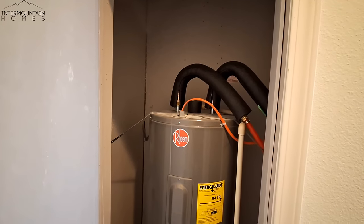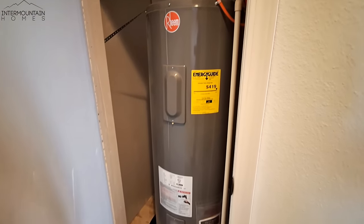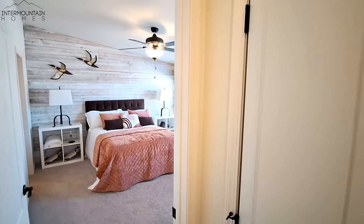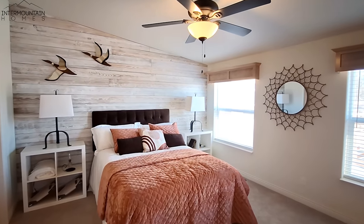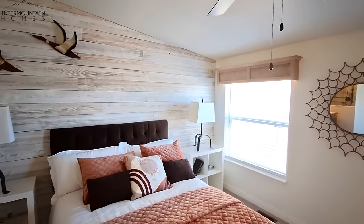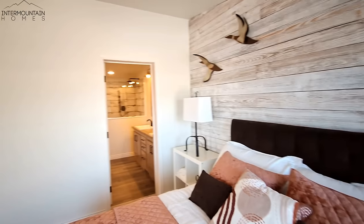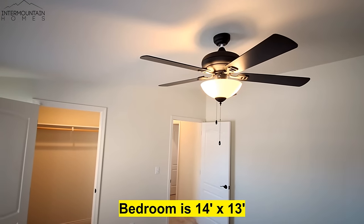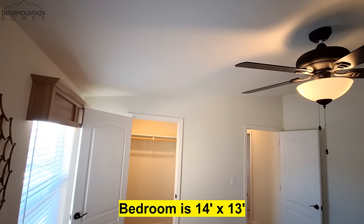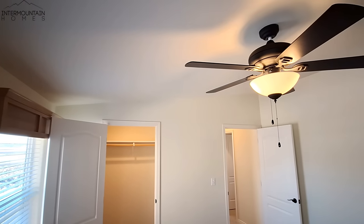Here is your water heater — not a water closet, water heater. And here's that gray shiplap we were talking about earlier.